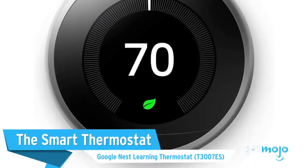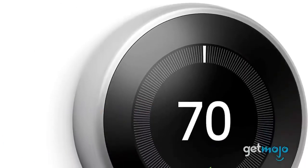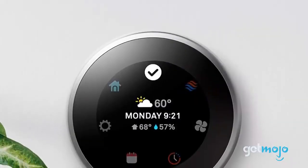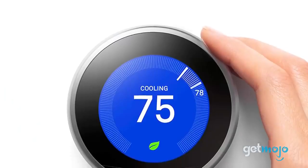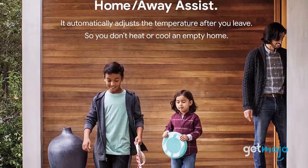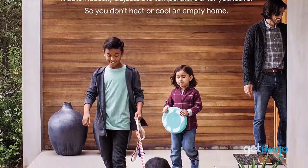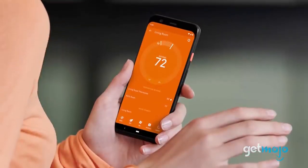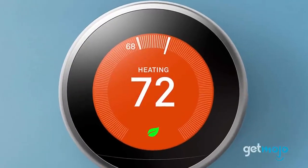The Smart Thermostat: Google Nest Learning Thermostat. Rounding out our list is this incredible device from Google that is designed to save you money – and who doesn't love that? On top of being a solid and aesthetically pleasing thermostat, it actually learns your temperature preferences and adjusts accordingly. This includes a feature that tweaks the temperature when you leave the house so that you're not wasting energy when nobody's home. You can even control it from your phone, tablet, or laptop, and of course it's also compatible with Google Assistant and Amazon Alexa.